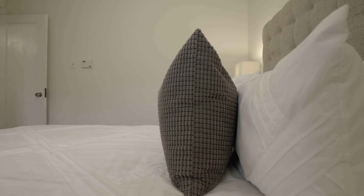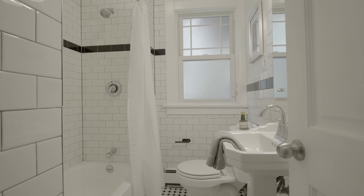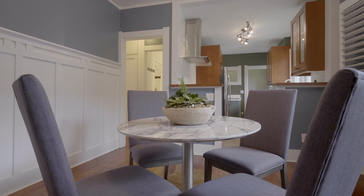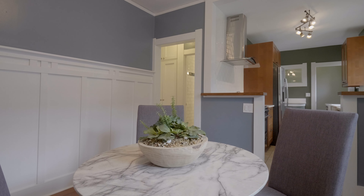The main floor features two of the three bedrooms, including the primary bedroom and a full bathroom. Throughout this floor you'll notice upgrades such as the high-end plantation shutters, new windows, and gorgeous custom wood radiator covers.